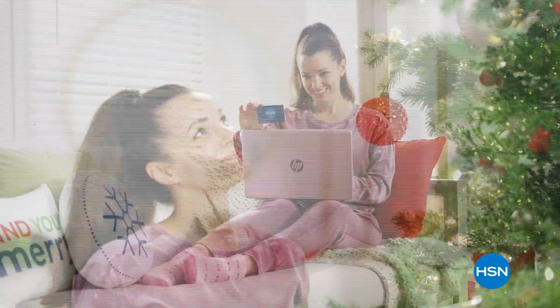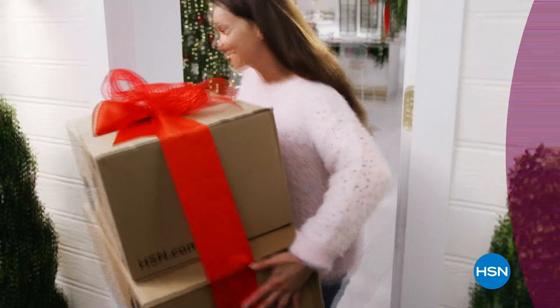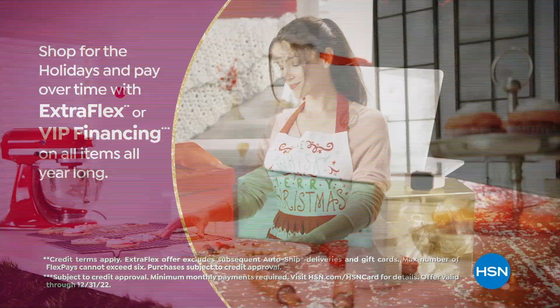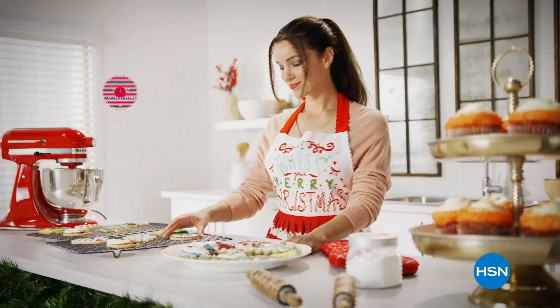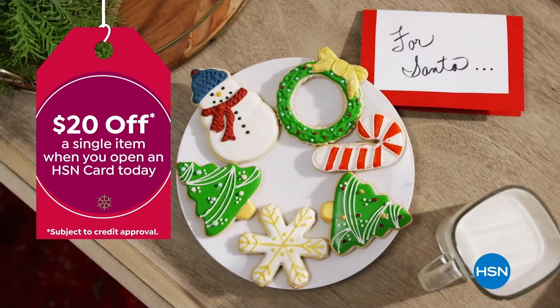Tis the season to be a VIP. Use your HSN card to get the best deals on gifts for everyone — shop now for the holidays and pay over time with Extra Flex or VIP financing on every item. At least 8 VIP savings events a year, and the HSN card has no annual fee. Not a card member? Apply now and instantly get $20 off when you're approved. Visit hsn.com/hsncard or call 1-800-695-1418 for details.